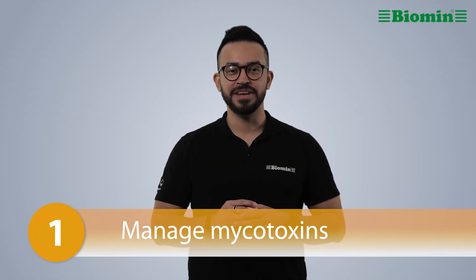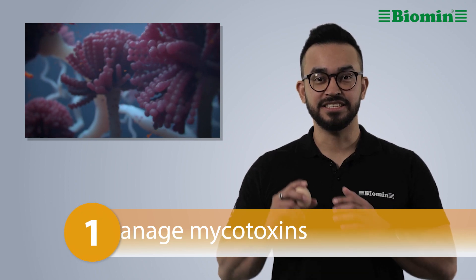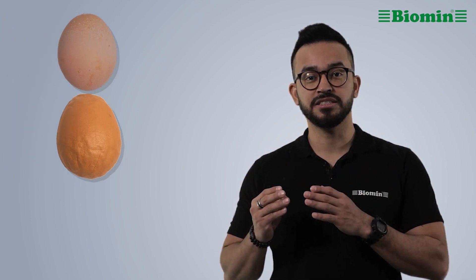Number 1: Manage mycotoxins. Mycotoxins in poultry feed can impact egg and shell formation. These toxins decrease egg production and can lead to eggs that are pale and small, with fragile shells or blood spots. These problems can be prevented by the use of mycotoxin risk management products that absorb or biotransform mycotoxins.